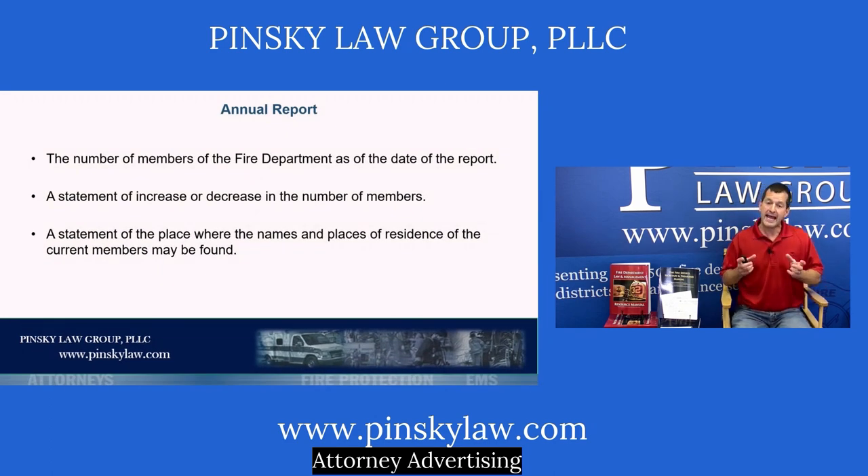There is another annual report requiring the number of members in the fire department as of the reporting date, a statement showing the increase and decrease of members — which is also on your full Form 990 — and a statement of the place where names and addresses of current members may be found, which can be as simple as stating they are maintained in the offices of the corporation. If you contract with a town in a fire protection district, they'll need member names and addresses for volunteer firefighter benefit law protection.